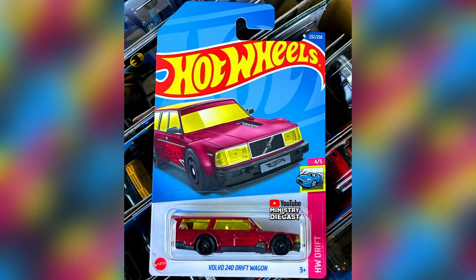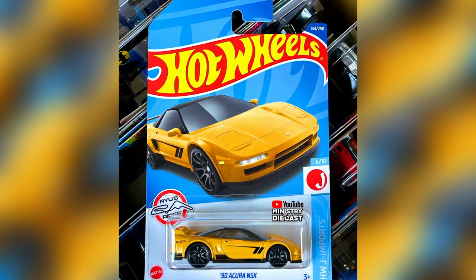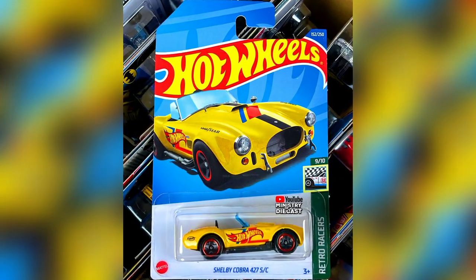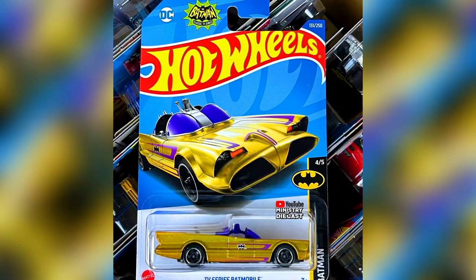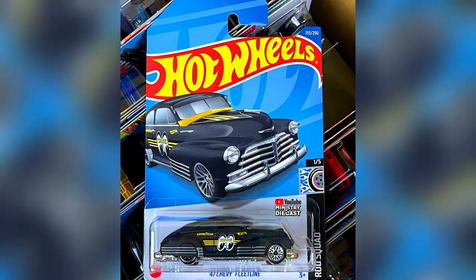Some sneak peek from N-Case: a Volvo 240 Drift version, a 1990 Acura NSX, Shelby Cobra 427SC, a Golden Batmobile, and a 1947 Chevy Fleetline.